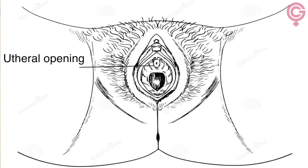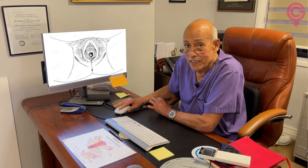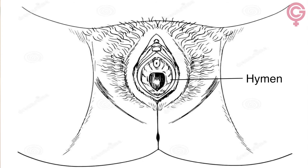Below the clitoris, you have the urethral opening and then the vaginal opening. On the outer part of the vaginal opening, you have an annular ring, which is the hymen.